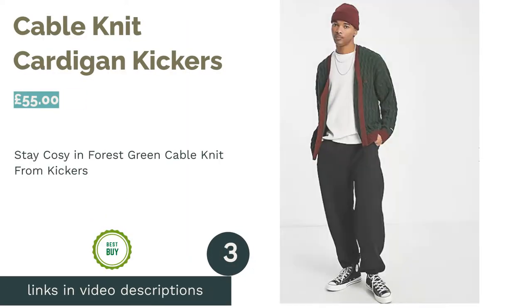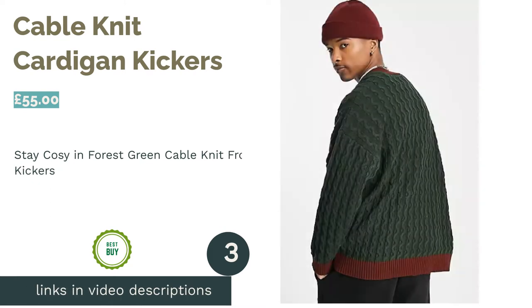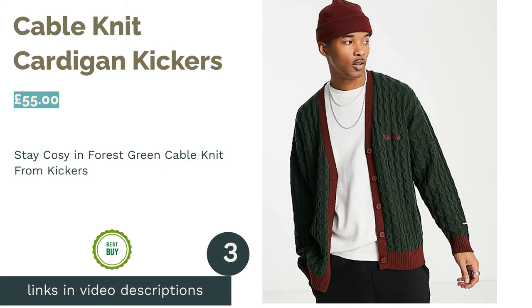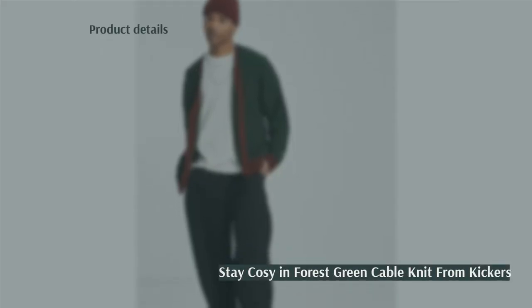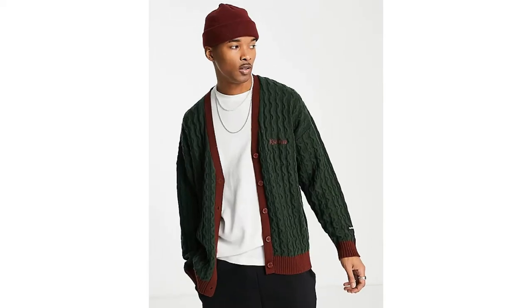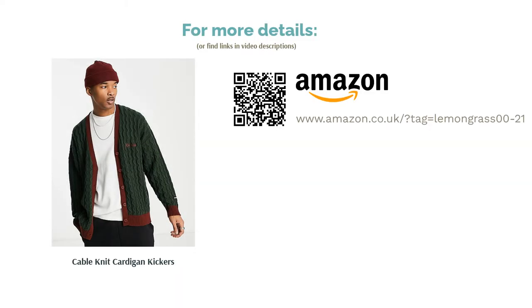The next product in our list is the Cable Knit Cardigan by Kickers. Kickers are an iconic brand, and they've come through once again with this button-down v-neck. The drop shoulder style lends a relaxed look to a regular fit and the wool blend will be sure to keep you warm. The muted forest green tone adds a pop of color to an outfit without being too overwhelming. It can be worn as a statement piece with neutrals or as part of an earth-toned ensemble.